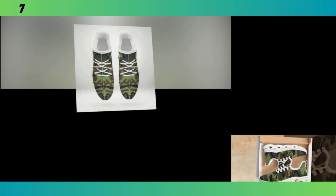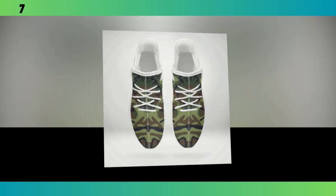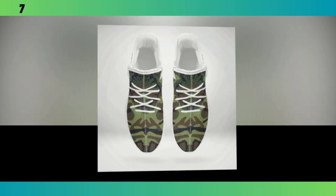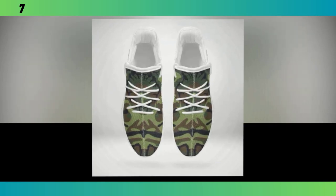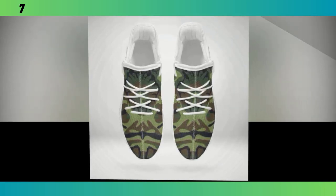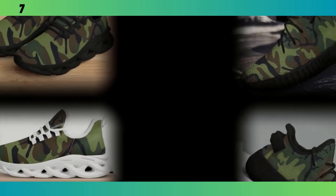First up, we have these classic camo sneakers. These shoes strike the perfect balance between style and comfort, making them a versatile option for everyday wear. One of the standout features is the Wave Design sole. This sole design is not just about aesthetics — it's highly functional, providing excellent traction and support, whether you're walking on a slick surface or just out for a casual stroll. The Wave Design adds a modern, almost futuristic touch to the shoes, which is all the rage in the sneaker world right now. If you want to buy the product, you will find the product link in the description and comment section.